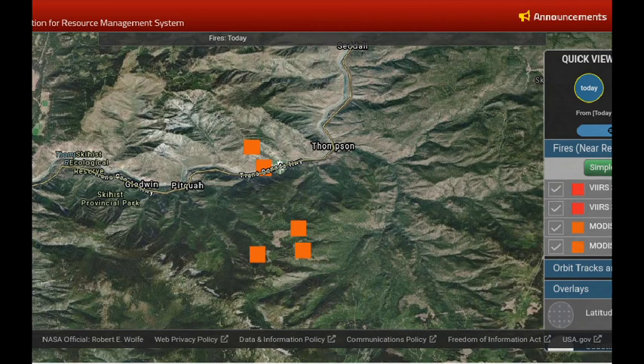If we jump down to Lytton, this is east, heading towards the bend in the Thompson River. We see two hot spots on the north side, and then there are three more some distance from the highway on the south side of the river — they look to be within the existing perimeter from the day prior.